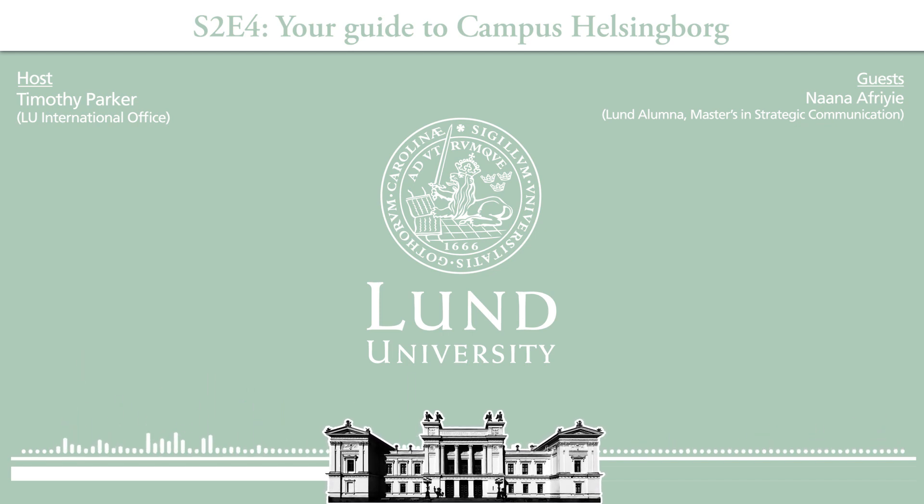There are even job fairs for students. The last one I went to was somewhere in April, in the Clarion Hotel just by the beach. We got to meet a lot of companies like IKEA — they were looking for engineers — but it was nice to hear from employers what they're looking for. The commune tries to do this often, especially for students who are graduating or intend to stay in Sweden, to let them know what opportunities they're likely to have.